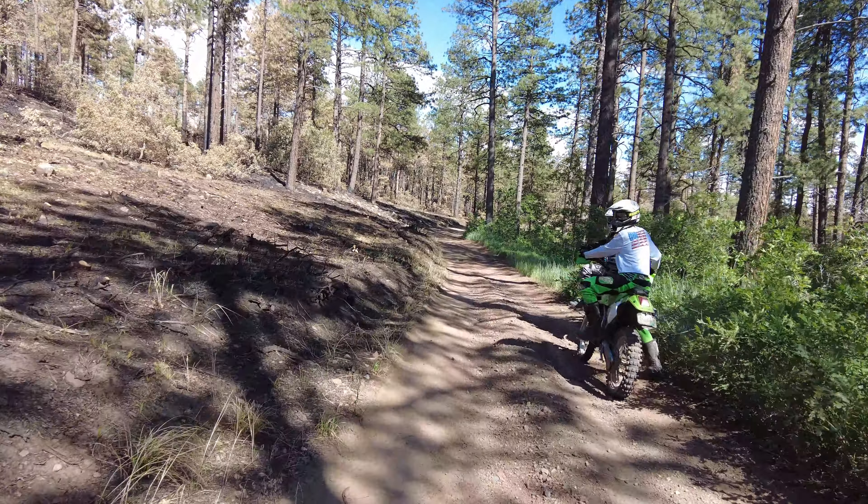You can also see here where they went through and masticated and cut to create the fire line. This trail was the fire line — over here is just pristine and lush, and this was the edge of the burn.